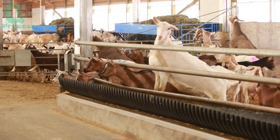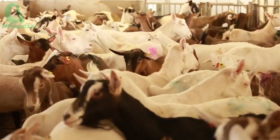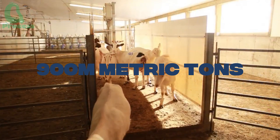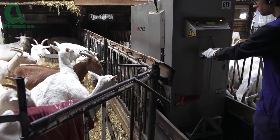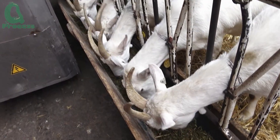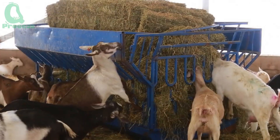According to statistics from the Food and Agriculture Organization (FAO) of the United Nations, global milk production reached around 900 million tons in 2022. Cow's milk made up the majority — about 80%. But what's noteworthy is that goat milk and sheep milk each accounted for the remaining 10%, and both are steadily increasing year by year.